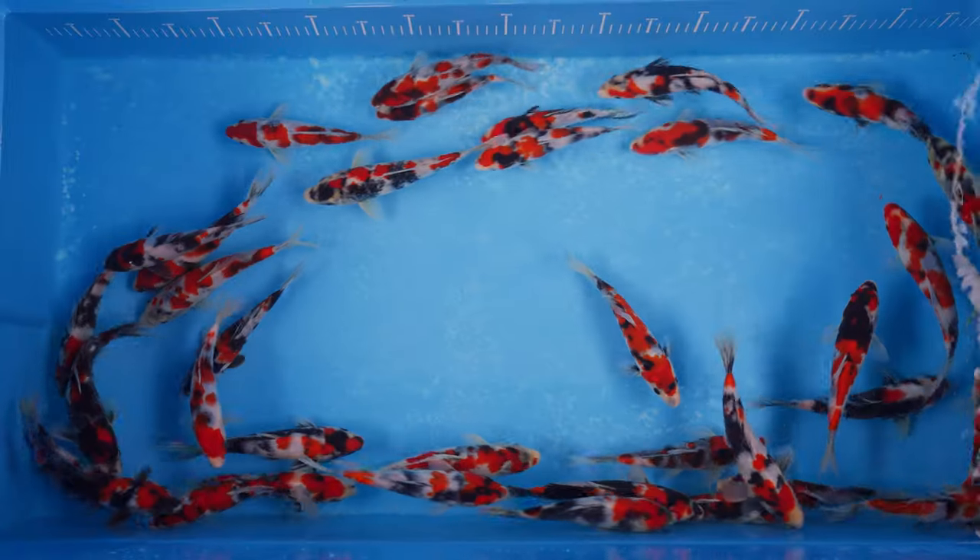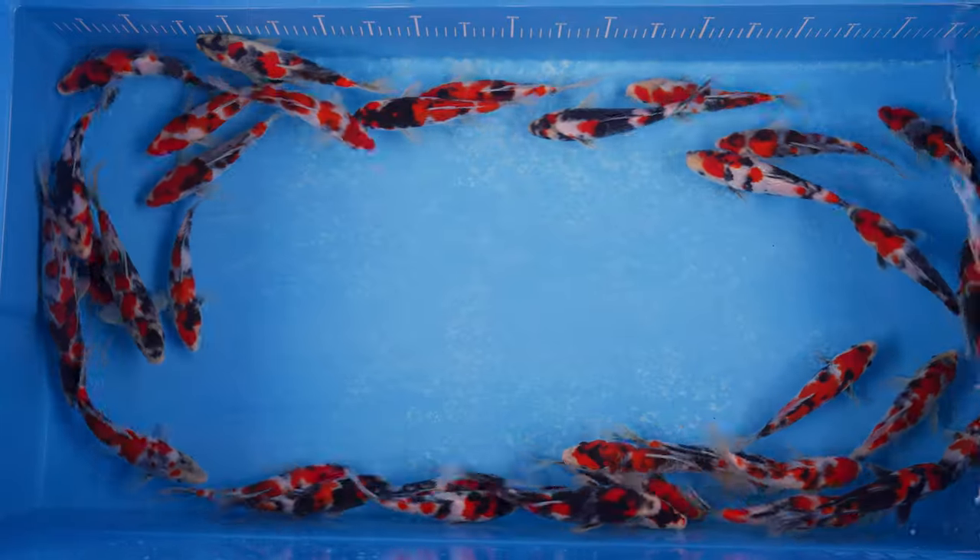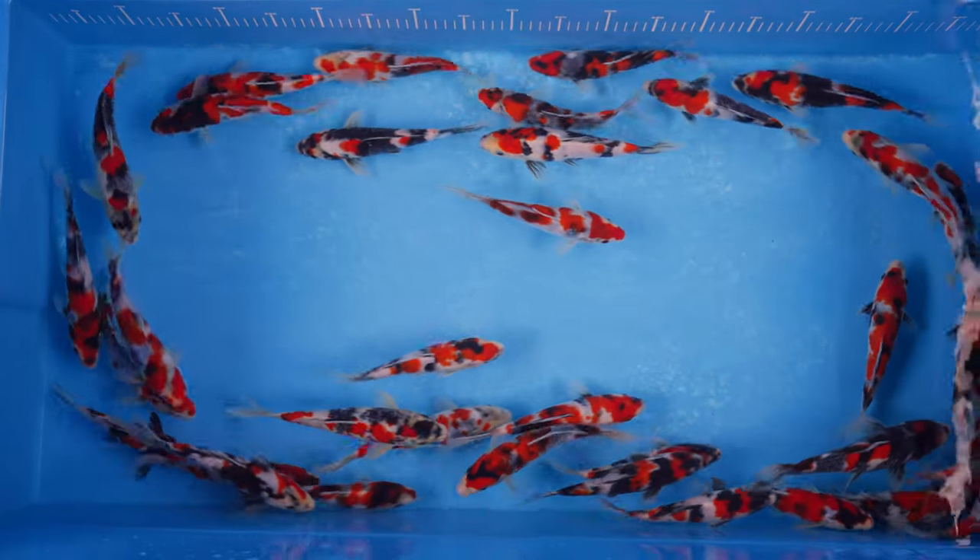We're going to be using the same four-month growing period as we used for those fish in order to get the absolute maximum results. They're going to be growing in one of the 1200-gallon ponds that we've got, again as the Takano Secret Sankey were, so we know what we can deliver in that respect.